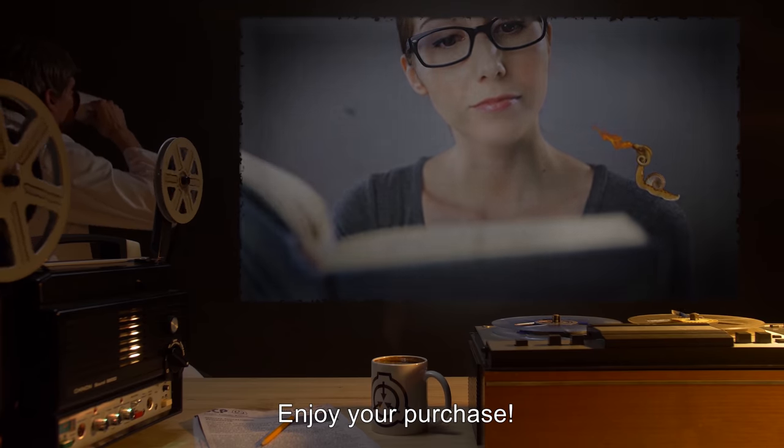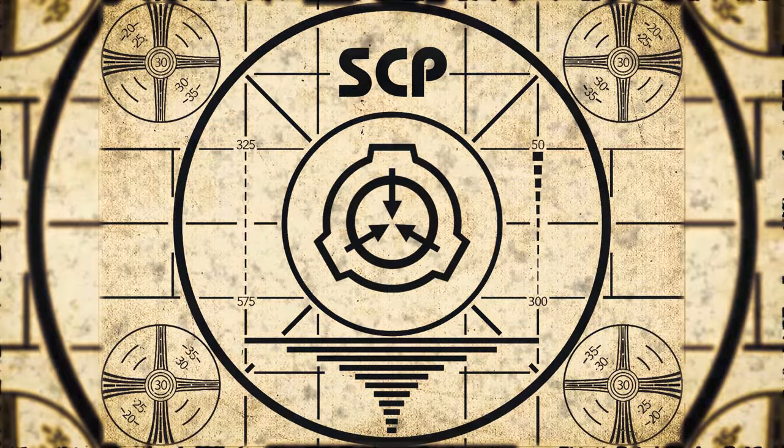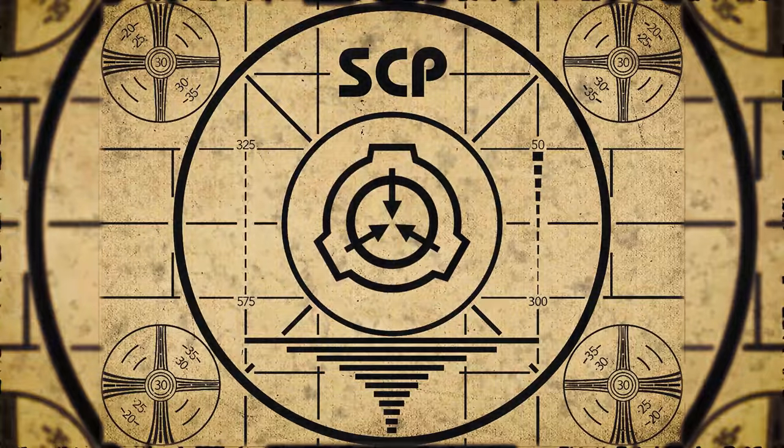Enjoy your purchase. Lesson complete. If you missed the previous orientation, go watch SCP-110, Subterranean City, right now.